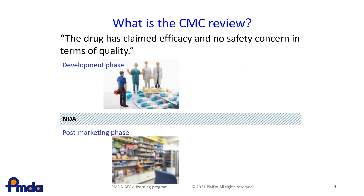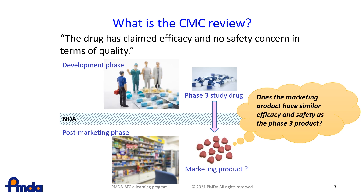First of all, the marketing products are used on the premise that they have the same efficacy and safety profile as the results of the applicable Phase III clinical trials. Therefore, the marketing products must be identical to the products used in the Phase III clinical trial. To ensure this, the applicants maintain the same fundamental manufacturing processes and test procedures and also confirm that the same quality product is manufactured.